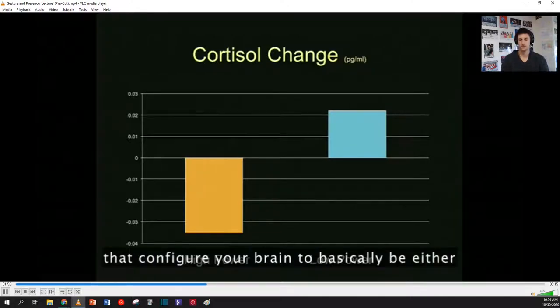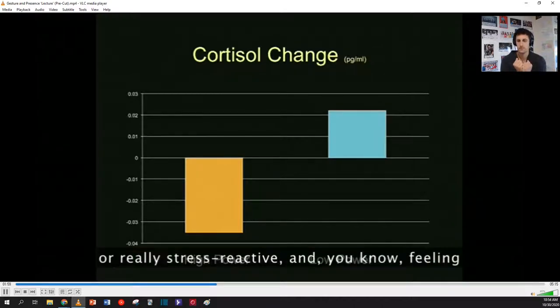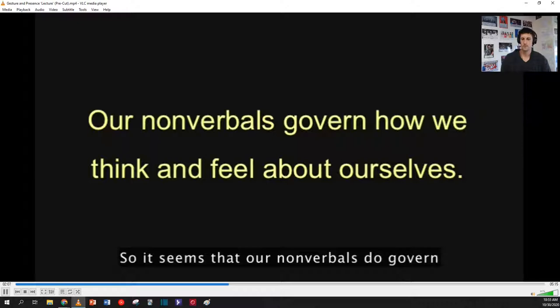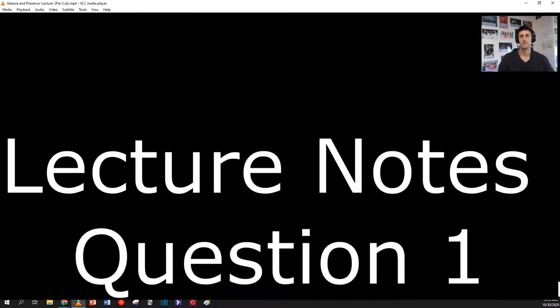So two minutes lead to these hormonal changes that configure your brain to basically be either assertive, confident, and comfortable — or really stress reactive and feeling sort of shut down. So it seems that our non-verbals do govern how we think and feel about ourselves — it's not just others, but also ourselves. Our bodies change our minds.